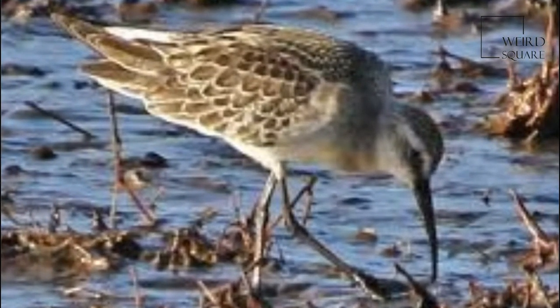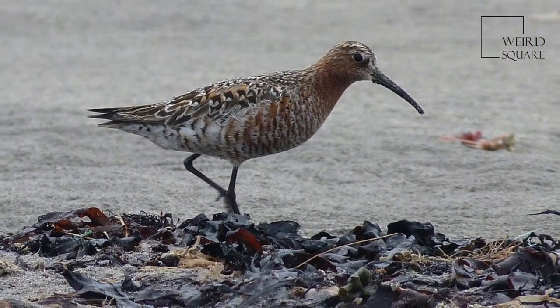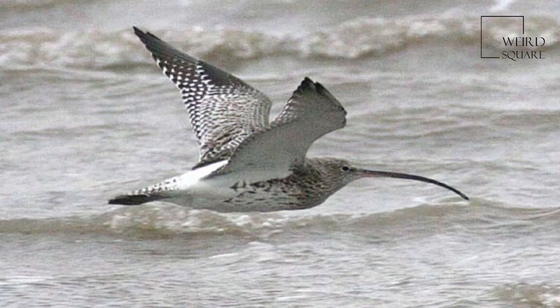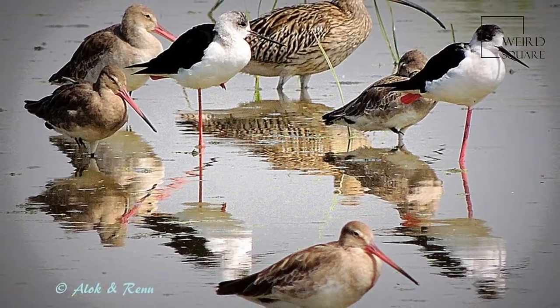In Europe, Curlew usually refers to one species, the Eurasian Curlew, Numenius arquata. They are one of the most ancient lineages of scolopasid waders, together with the godwits, which look similar but have straight bills.